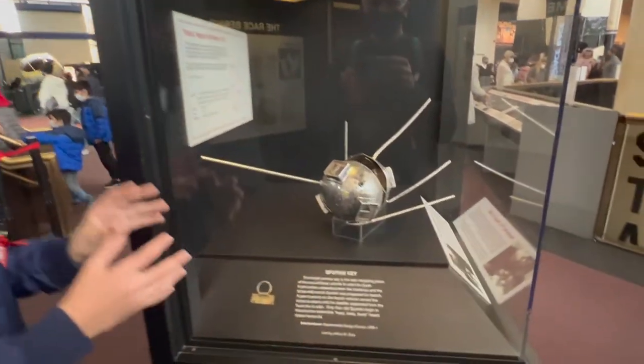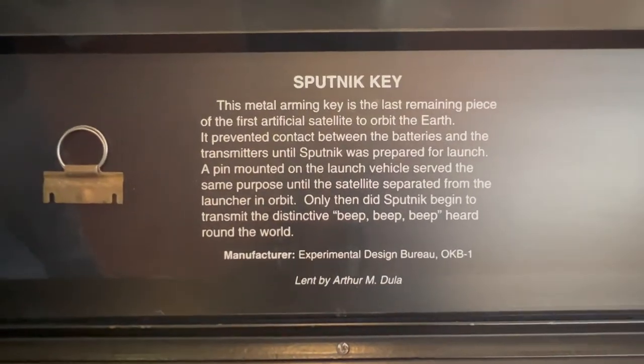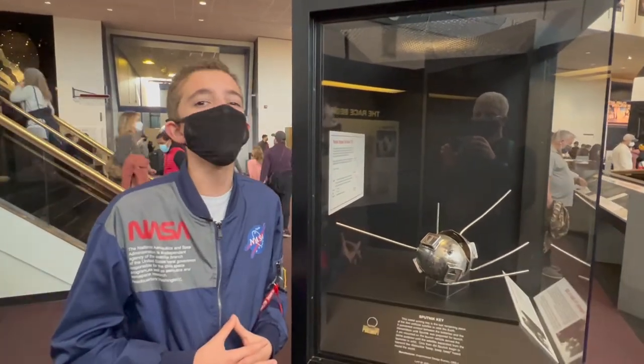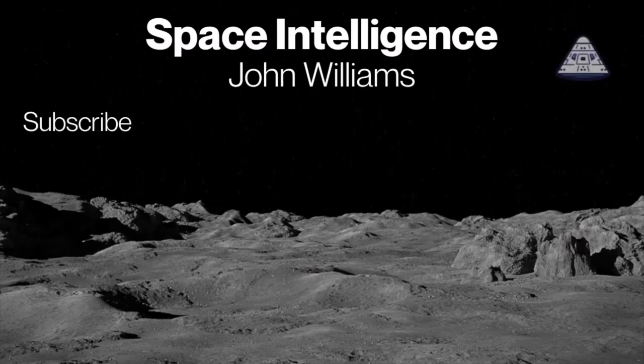So this is the last piece of the original Sputnik that we still have. It's so cool, even though it's just a small key. Anyway, thank you so much for watching. Check out my other videos, and maybe subscribe. Have a great day. Our mission is to make you space intelligent.